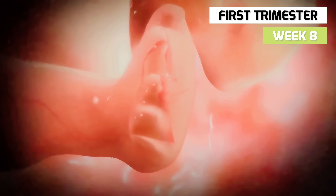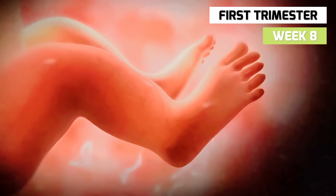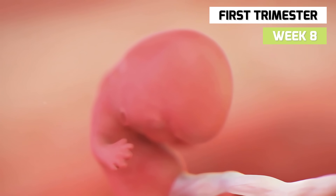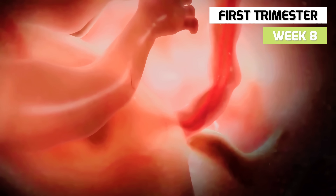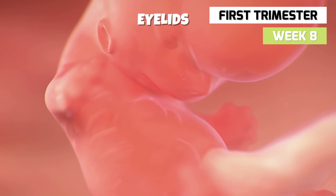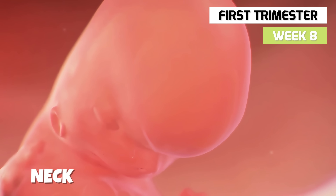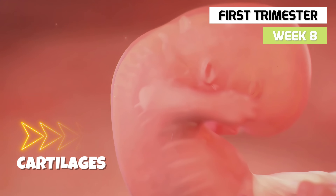In week 8, the leg buds have divided into thigh, leg, and foot units, and the feet are approaching the midline. The gonads — testes or ovaries — are forming. The arm buds have divided into hand, arm, and shoulder units, with the hands flexed over the wrists and meeting over the heart bulge. The eyelids have almost covered the eyes, the external ear is well advanced in form, the head is in a more erect position, the neck is more developed, and the limbs are longer. Cartilage appears where bones will later develop.